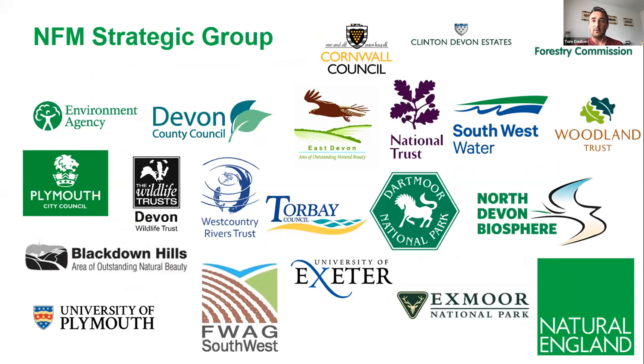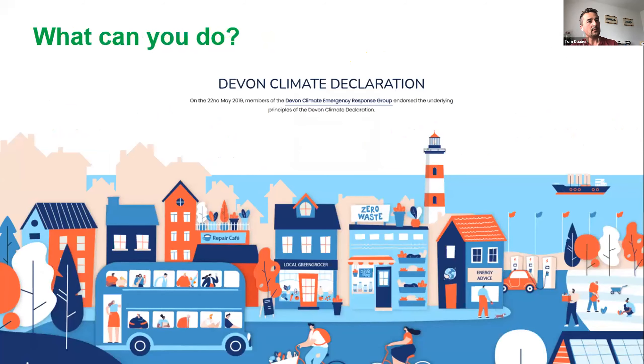Martin's team at Devon County Council also run the natural flood management strategic group with lots of organisations trying to work together, deliver things in a consistent way, and share learning. In terms of what you can do in your community — lots of councils and partner organisations have declared a climate emergency, but when you ask what they're going to do about it, sometimes quite a few hands start to fall down. Communities themselves are starting to declare climate emergencies. If you want to do something about the climate emergency or the biodiversity crisis, these techniques can address both of those problems. There's a whole host of things you could do.